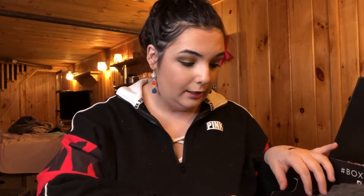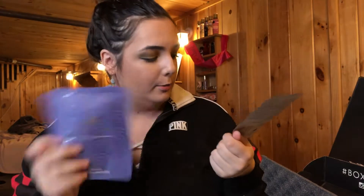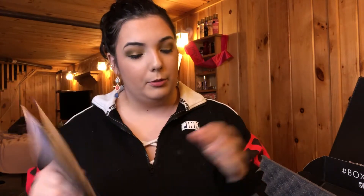And then the last things in the box are these Tatcha Luminous Dewy Skin Masks. I'm wicked excited to try this because I've heard such good things about Tatcha skincare and also like the Luminous Dewy Skin Mist. So we'll see how this all works out for me.